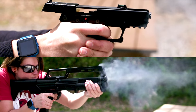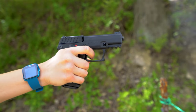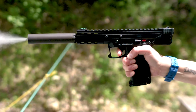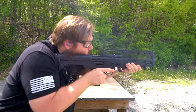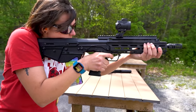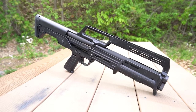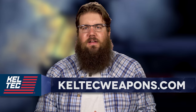Kel-Tec continues to evolve and innovate with designs like the P17, an ultra affordable 17-round .22 pistol, or the CP33, a 33-round .22 caliber pistol. How about the KS7 Bullpup Shotgun? And of course, the RDB lineup continues to grow with the RDB Defender. Kel-Tec keeps pushing the boundaries of what is possible. To learn more, go to KelTecWeapons.com.